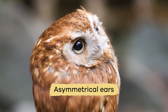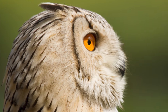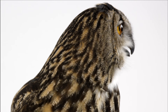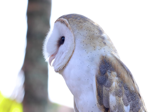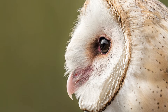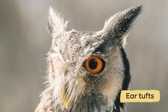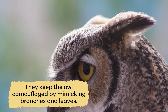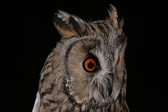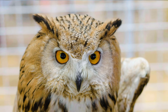Did you know that owls have asymmetrical ears? Not only are their ears shaped differently, but they are also located at different heights on their head. This allows them to pinpoint the location of sounds in multiple dimensions, giving them a significant advantage over their prey. Some owl species have ear tufts on their heads. While they aren't ears, they keep the owl camouflaged by mimicking branches and leaves. They also show the owl's mood so others know whether it feels calm or aggressive.